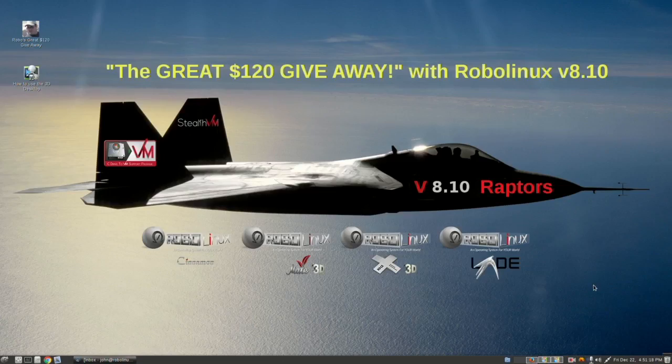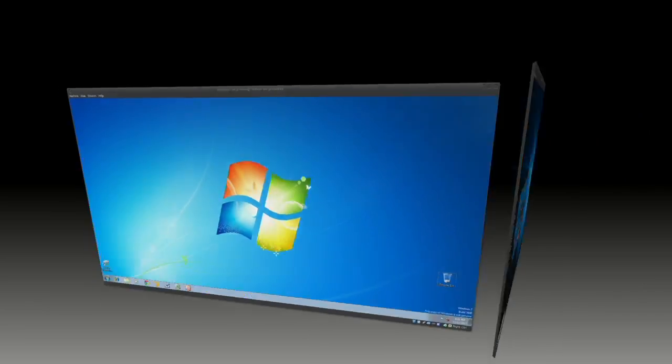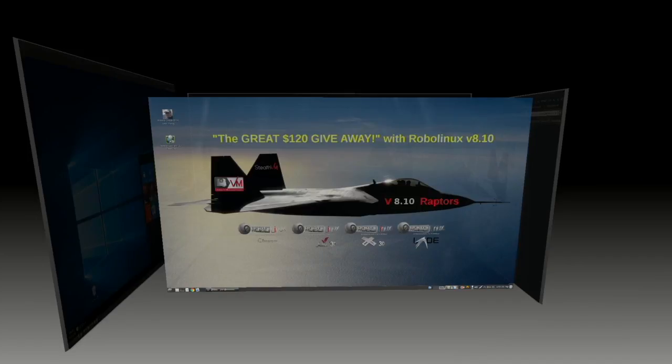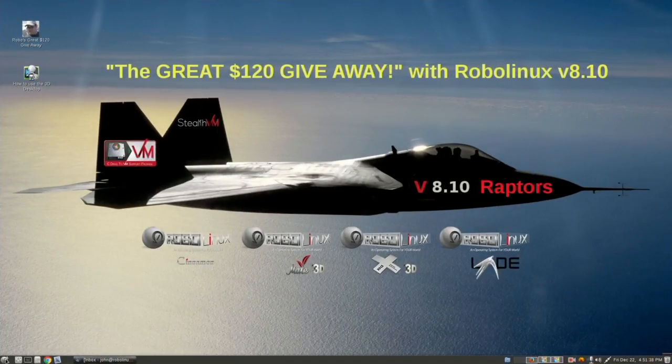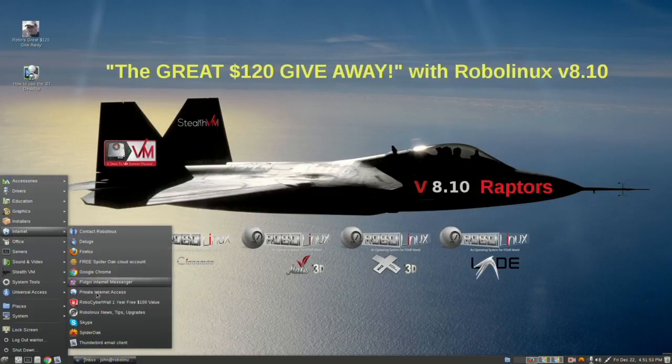Here is a quick tour of our most popular RoboLinux Raptor, which is the Mate 3D. You'll see this is now a cube running Thunderbird, Firefox, Windows 7, and also Windows 10 — and this could be a cylinder if you like. To upgrade in this version, go to System Tools, then Administration at the very top. Under System Tools you'll find Auto Upgrade — one click, type your password, and you've upgraded to the next version. To find out what version you have, go to Internet, then RoboLinux News, Tips and Upgrades.